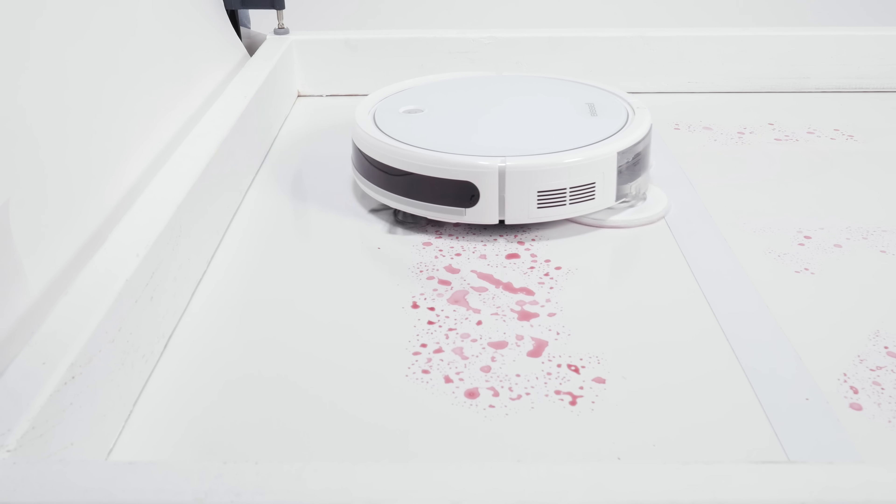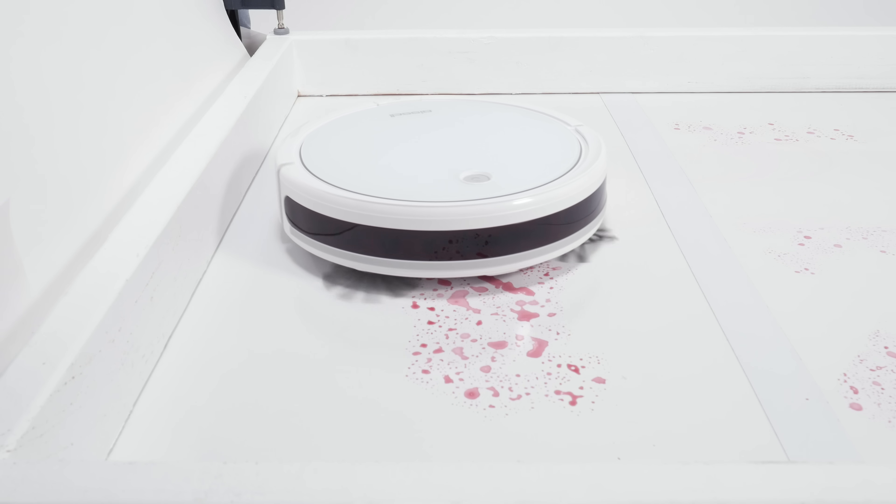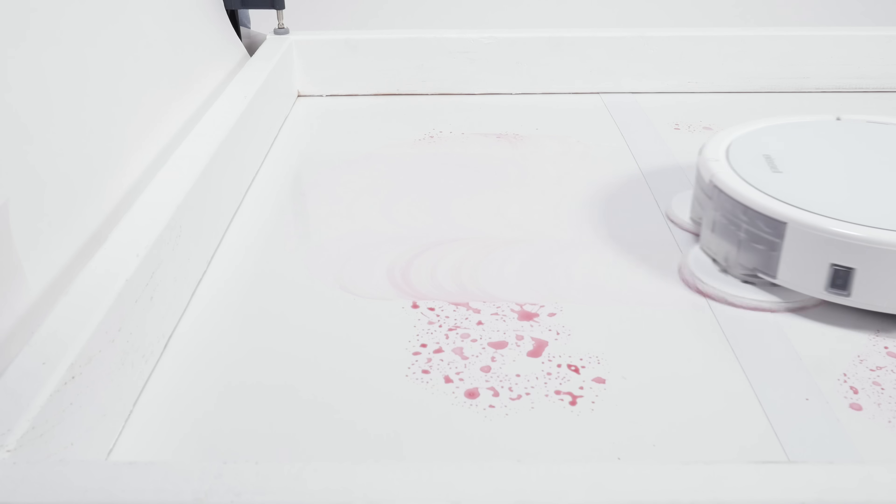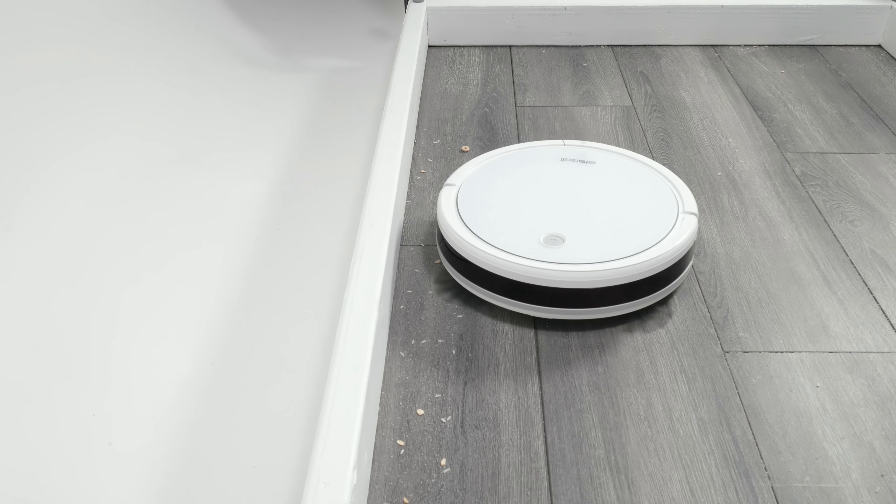We start with the Bissell SpinWave. The SpinWave is well-optimized for mopping, with rotating mopping pads and a large water tank. But it struggles picking up edge debris, and it navigates poorly. This is a D tier robot.